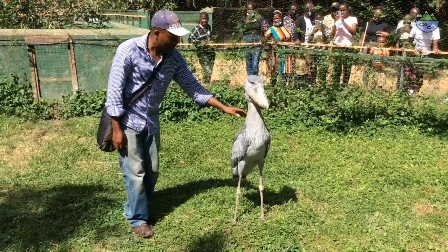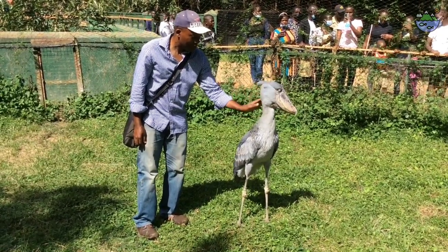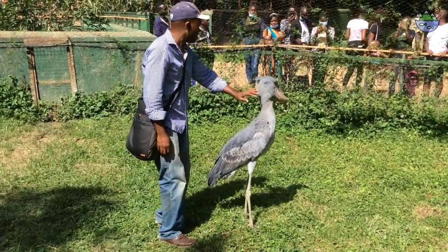The shoebill stork, known for its cunning hunting skills and remarkable adaptability, is a wonder of the natural world. As we strive to cherish and safeguard the diverse species that inhabit our planet, let this extraordinary bird be a symbol of the beauty and awe that nature holds, even in its most surprising pockets.